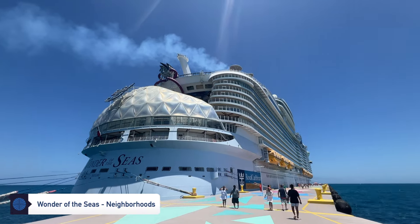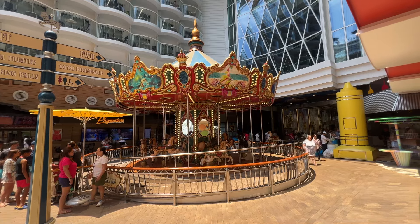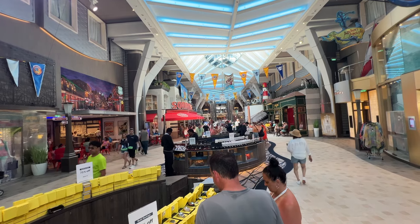You won't believe the variety of experiences and hidden gems I found aboard Wonder of the Seas. I'm taking you through the ship's eight neighborhoods so you know exactly what to expect.